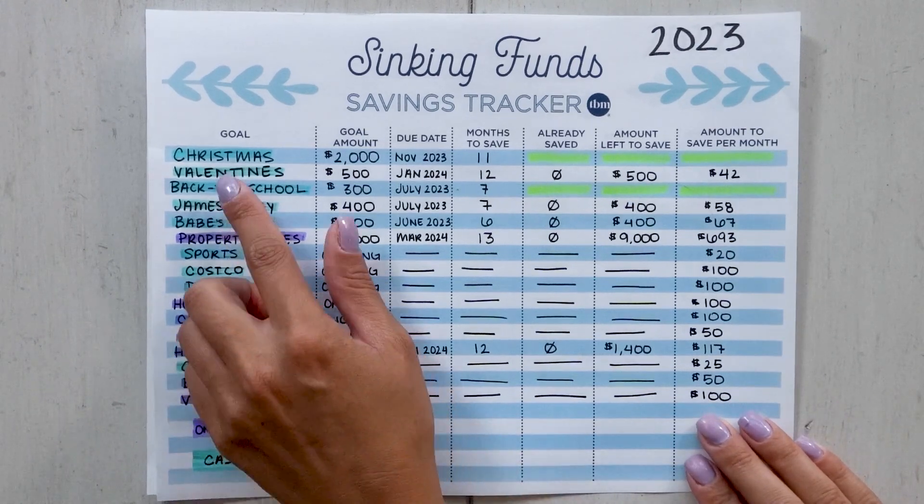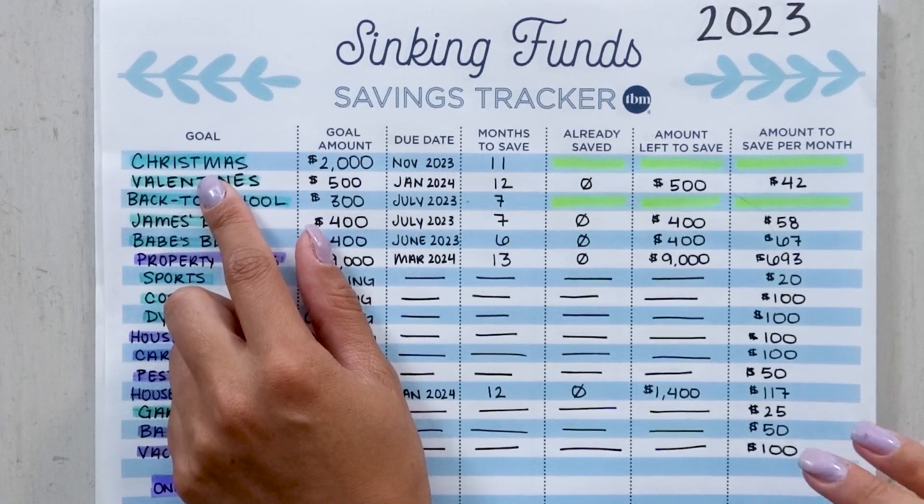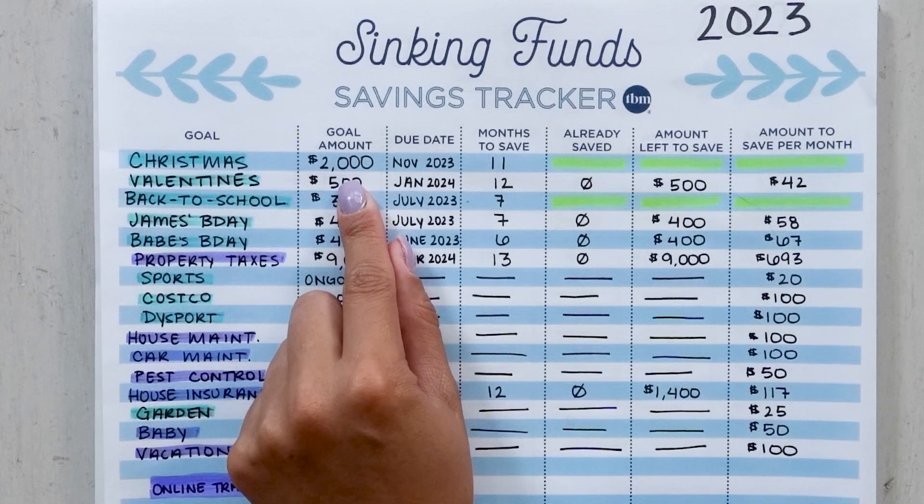The first one I have is Christmas. How do you turn a goal into a sinking fund — something you can plan for in advance? Christmas, I have a $2,000 goal. If I were to wait until November and think 'I need to start buying Christmas gifts and planning Christmas dinner,' coming up with that amount of money — even $500 or $200 at that time — is a big hit to our current inflow. We find ourselves scrambling, making decisions and reacting to events rather than planning for them.